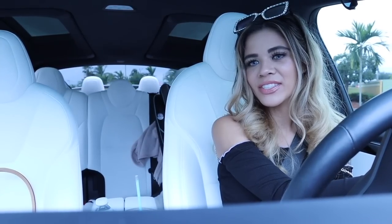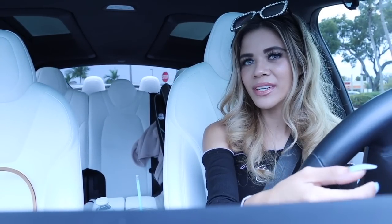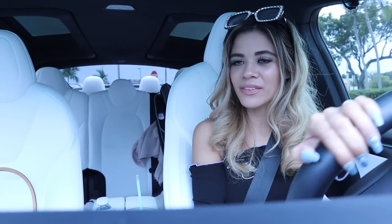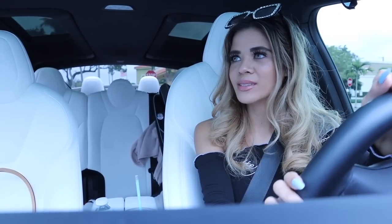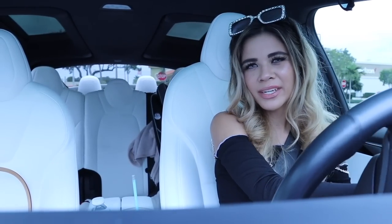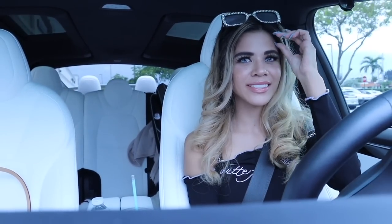Hey guys, welcome back to my channel! I just got done shopping at Burlington — I literally scored and went on a huge shopping spree. Check out the previous video because I found so many purses and shoes. I even shopped the decor, but it was hard not to buy everything because we're waiting to get a house before I start buying decor. Definitely stay tuned for 2023 because we plan on getting a brand new built house.